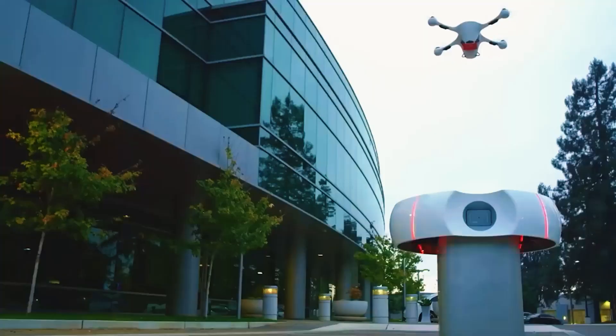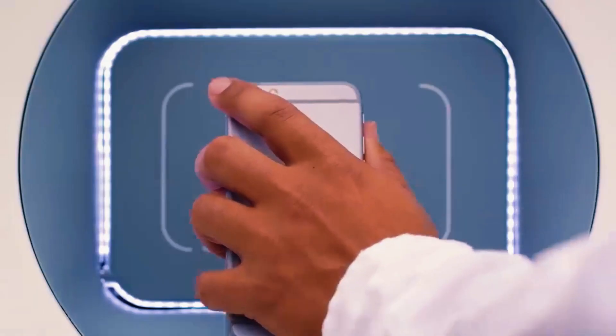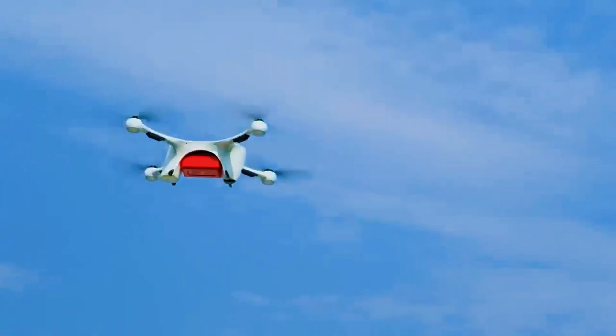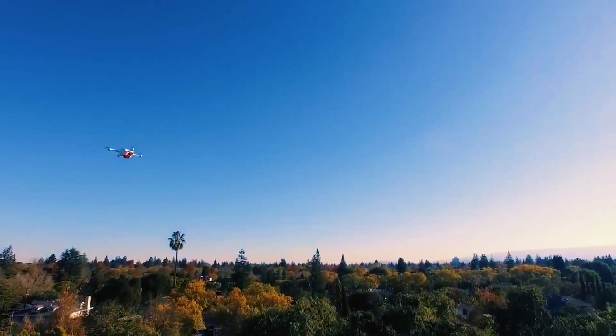Residents of Zurich already had the chance to try it out, as it was implemented there as the world's longest urban delivery drone route. The project has also received permission from the Federal Aviation Administration in the United States. An interesting application is the contactless delivery of over-the-counter medications to elderly individuals.